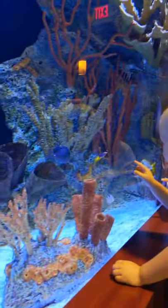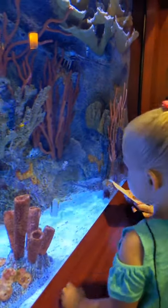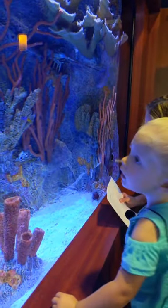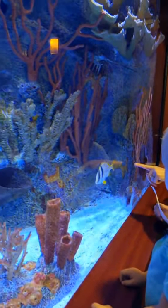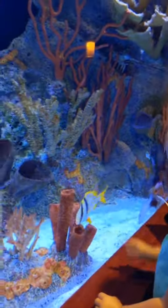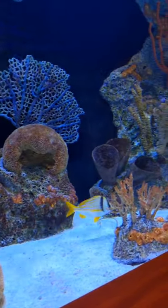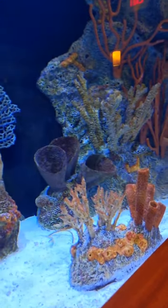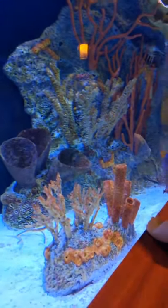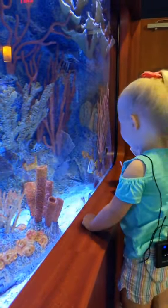This is a cool fish right here with the black vertical stripes, which go up and down, and the yellow horizontal stripes. That is our pork fish.